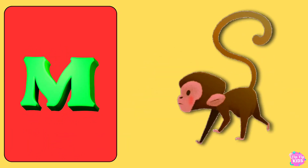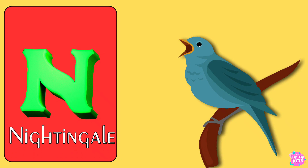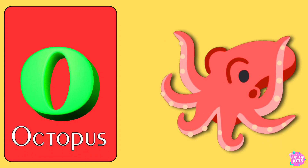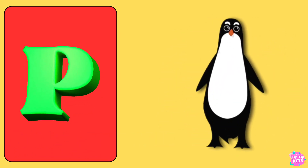M for Monkey, N for Nightingale, O for Octopus, P for Penguin.